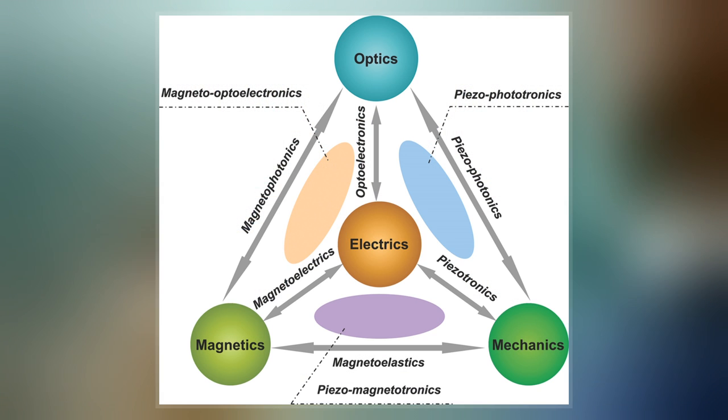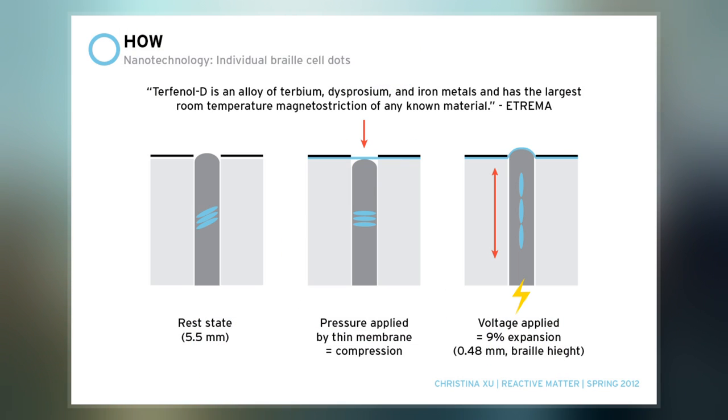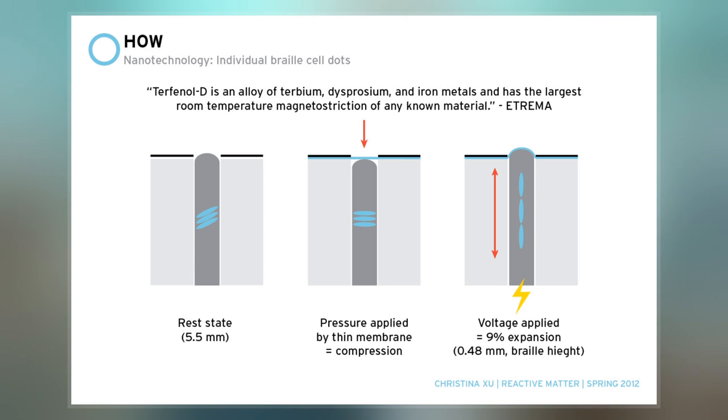Terfenol-D is a gray alloy that has different possible ratios of its elemental components that always follow a formula of TbxDy1-xFe2. The addition of dysprosium made it easier to induce magnetostrictive responses by making the alloy require a lower level of magnetic fields.